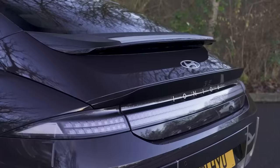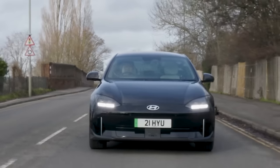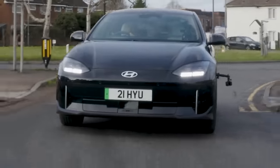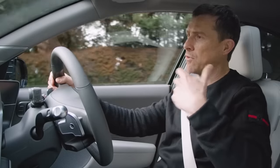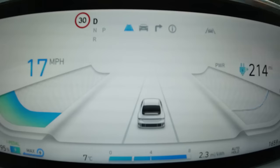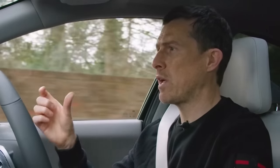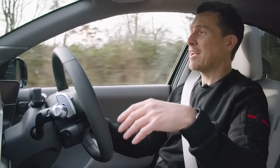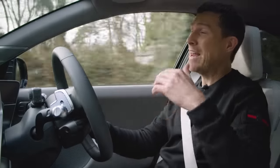Finally, we come to the Ioniq 6. This car is all about aerodynamics and efficiency, so it should have a pretty impressive range. However, when I first drove it in the UK, there is only one battery choice available — a 77 kWh battery pack that should give a range of up to 338 miles. However, with the battery at 95% full, it only gave me a predicted range of 214 miles. This could be due to how the car was driven before me, cold winter temperatures, or because it's a pre-production car with software not yet optimised. In terms of charging, it can charge at up to 350 kW on a DC fast charger, and up to 11 kW on normal AC charging.